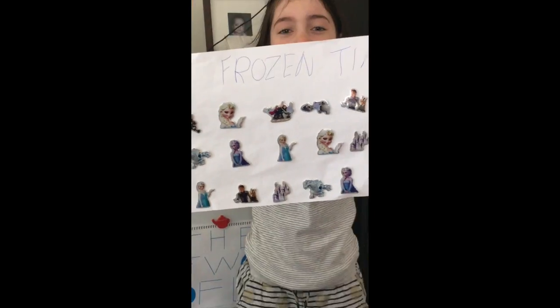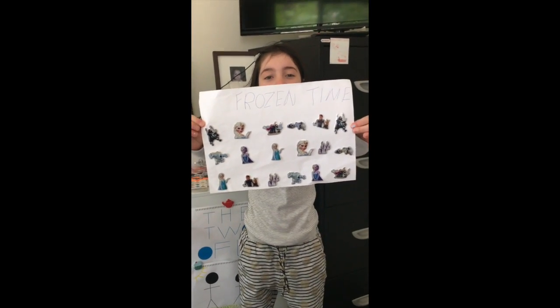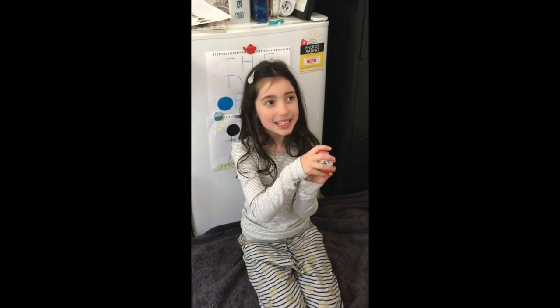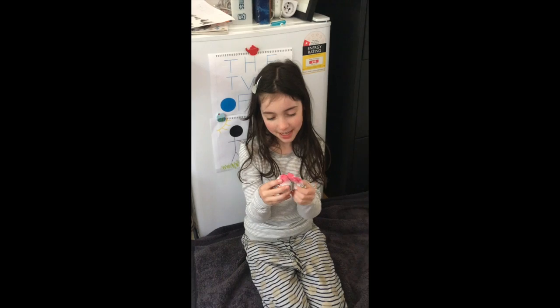It's Frozen time! Now I'm going to open my Kinder Surprise egg which is Frozen. Let's open it.